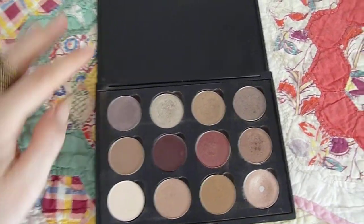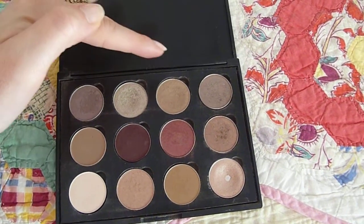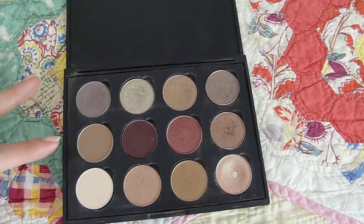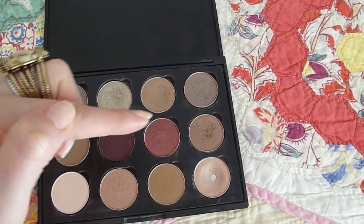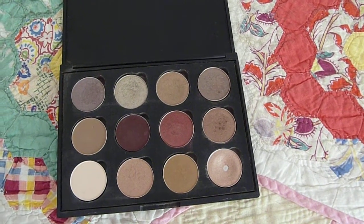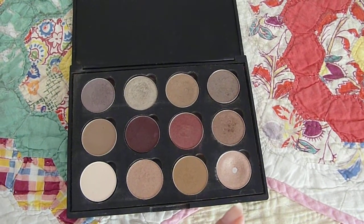I have Shale, Vex, Patina, Satin Taupe, Wedge, Sketch, Cranberry, Sable, Vanilla, All That Glitters, Soba, and Naked Lunch.